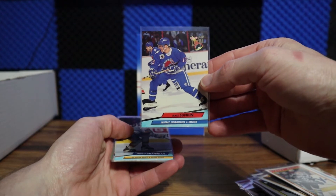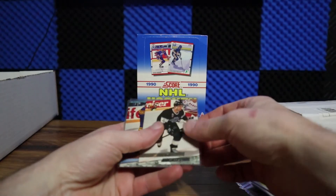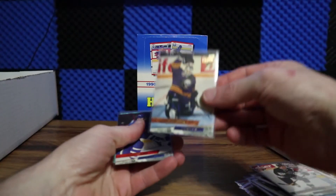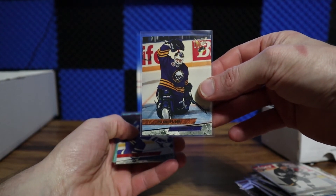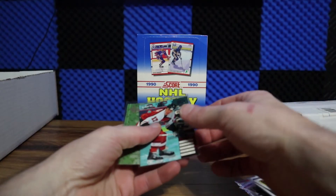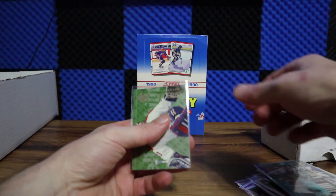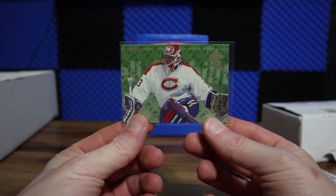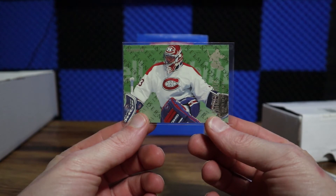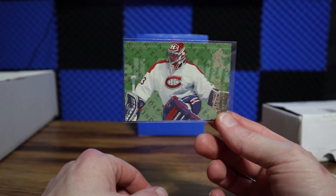Moving on to the Ultra: Matt Sundin, Brendan Shanahan on the Blues, and a Rob Blake out of the 93-94. Grant Fuhr — hope I'm pronouncing that right — and Owen Nolan. For the 95 I've got some nice ones out of this one: Brendan Meyer, and then my favorite card out of all the rips — look at that one, love that card. That is a netminder — a Patrick Roy insert out of the 95 Ultra. Never had that card before, that was a cool pull out of just one pack. Might even look at that one for grading.